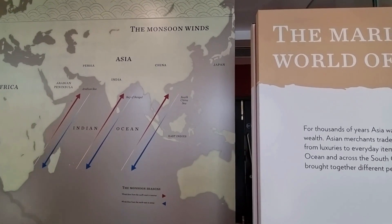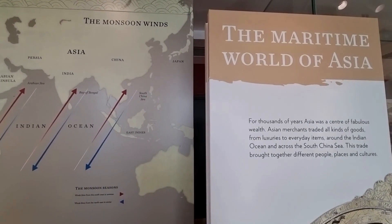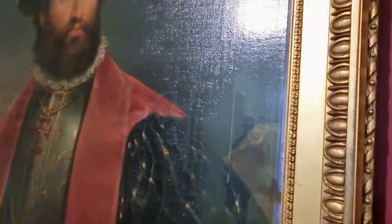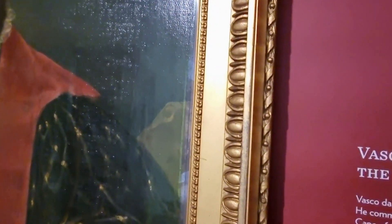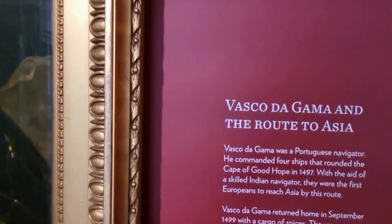The Maritime World of Asia Gallery looks at the traders and trade of the East India Company that shaped trade between Britain and Asia for over 250 years. Featured in the gallery are some of the people who were involved in exploration and trade, such as Vasco de Gama, a Portuguese explorer and the first European to reach India by sea.